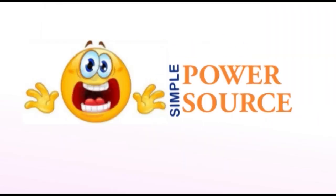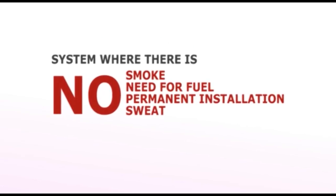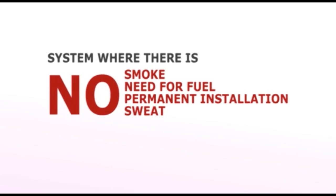Are you experiencing power failure and you need a quick, simple mobile power source you can move around easily? Do you want a system where there is no smoke, no need for fear, no permanent installation, and no sweats?